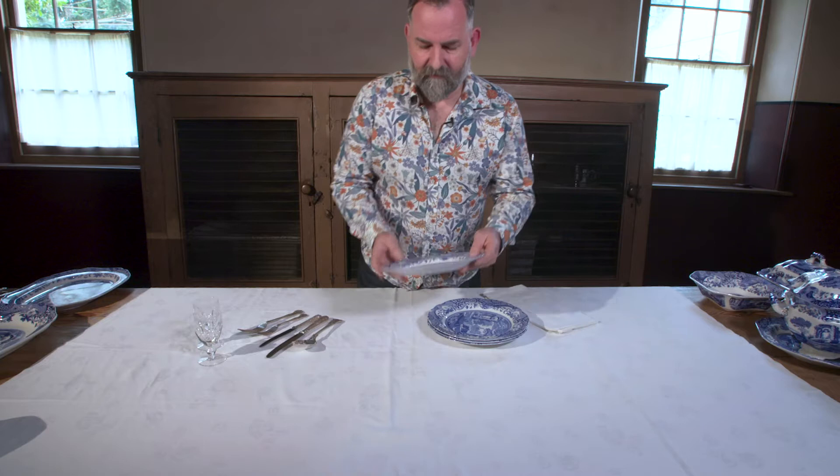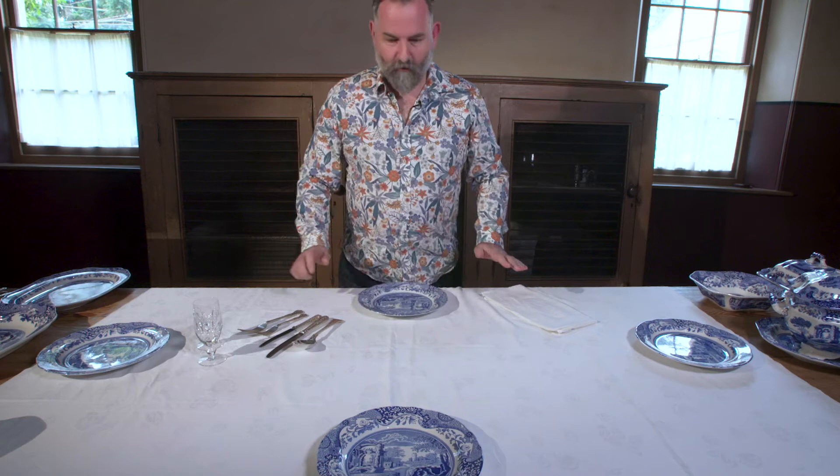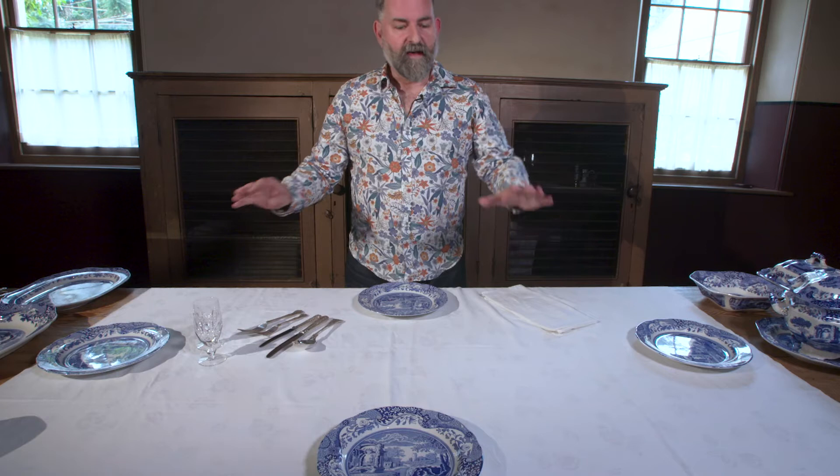So to start with, let's say we're setting the table for four people — a family dinner. You already start to see the very basic idea of the Française style, which is that it's a geometrically organised style. All of the dishes, all of the plates that are going on, are going to have a really strong geometric relationship to each other.